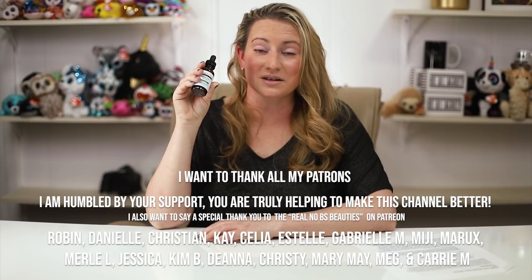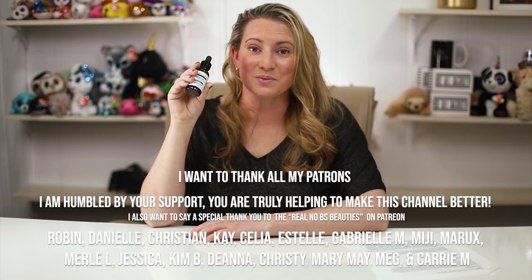Those are my thoughts on the Needless Serum. I'm interested in hearing from you if you've had a chance to check it out and what your thoughts are — leave a comment below. I love hearing from you guys, and stay tuned for more tomorrow. Thank you so much!